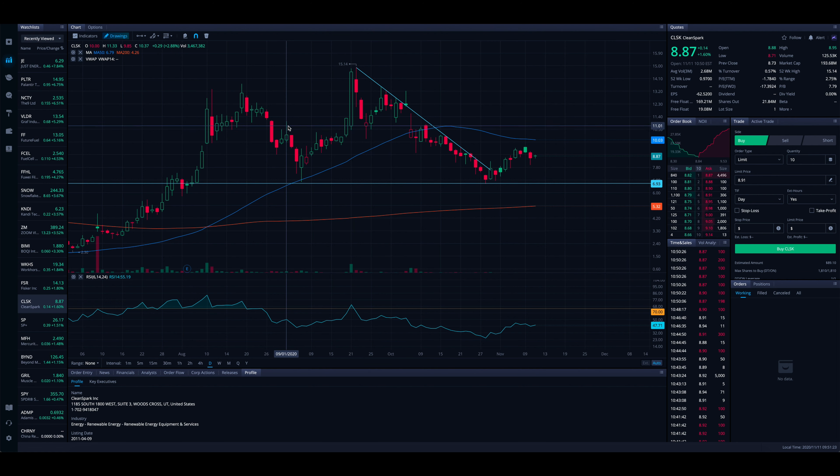It looks like every whole number will be an area of resistance beyond $10 — so $11, $12, $13 could be very key. There looks to be a little gap from about $11.80 to just about $12.35 that could get filled if we make a resuming move to the upside. And then eventually over $13.50, past these tops, that will be a strong resistance level, along with $14.00. After that, $15.14 is the high we're going to have to break above for a further move and breakout to the upside, though that will probably take some time.